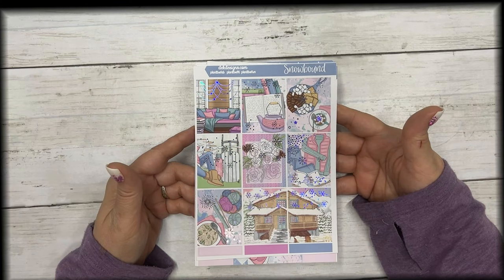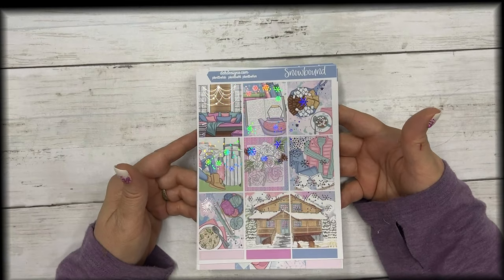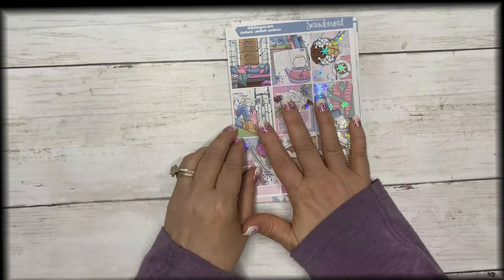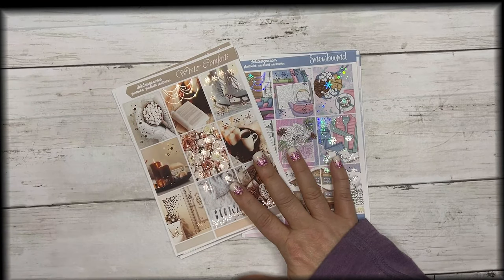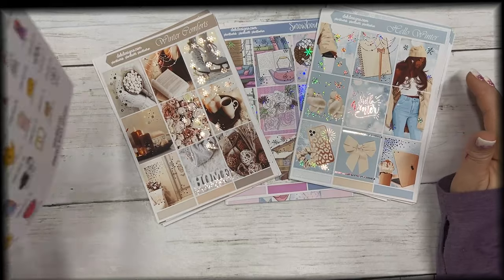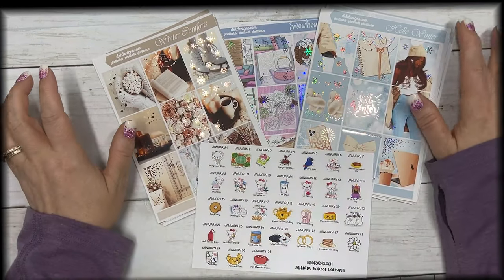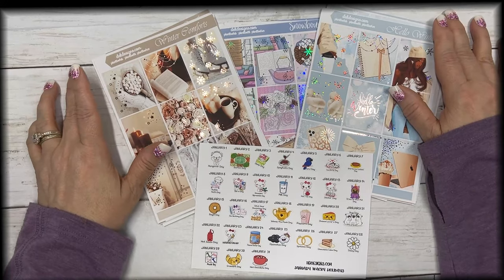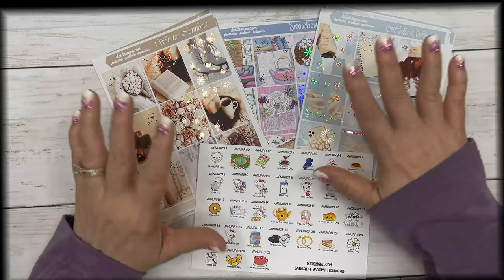So we have Snowbound, Winter Comforts, Hello Winter, and our Wacky Holidays — that is it this week for new releases. We'll see you on Wednesday for our hump day happy mail. Have an awesome day and thank you for watching!